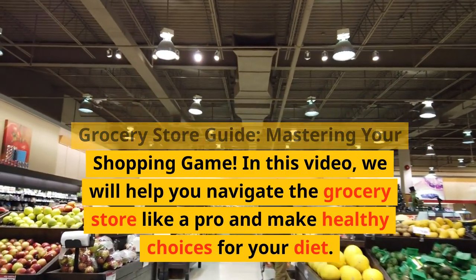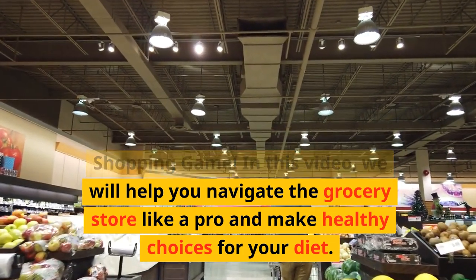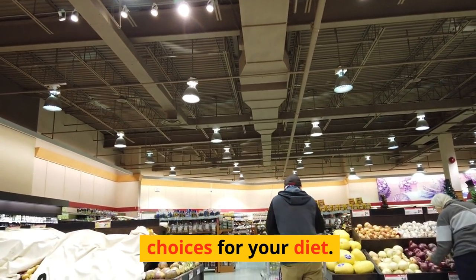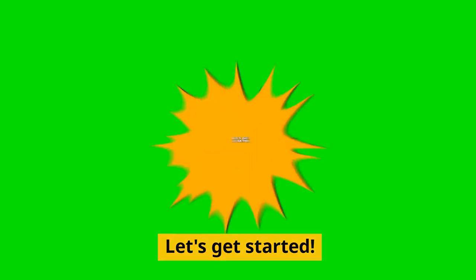Welcome to Diet Guru's Ultimate Grocery Store Guide: Mastering Your Shopping Game. In this video, we will help you navigate the grocery store like a pro and make healthy choices for your diet. Let's get started.